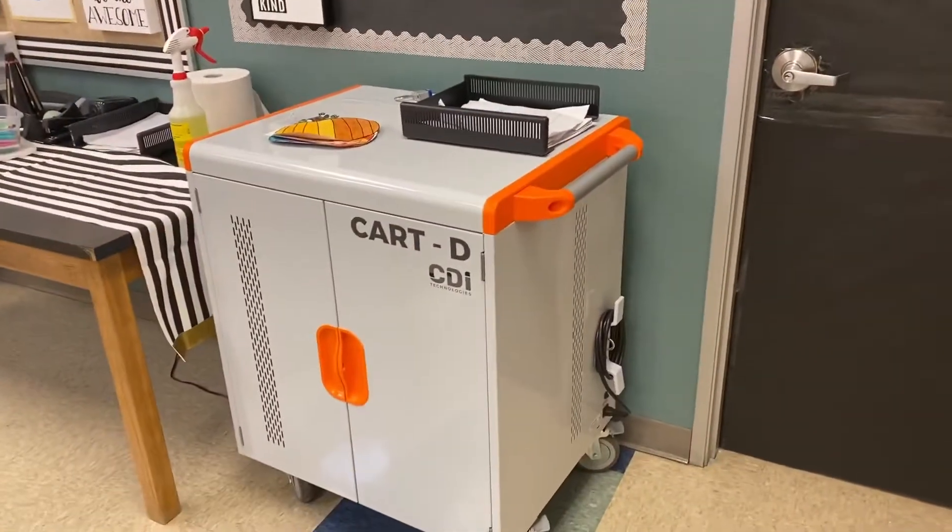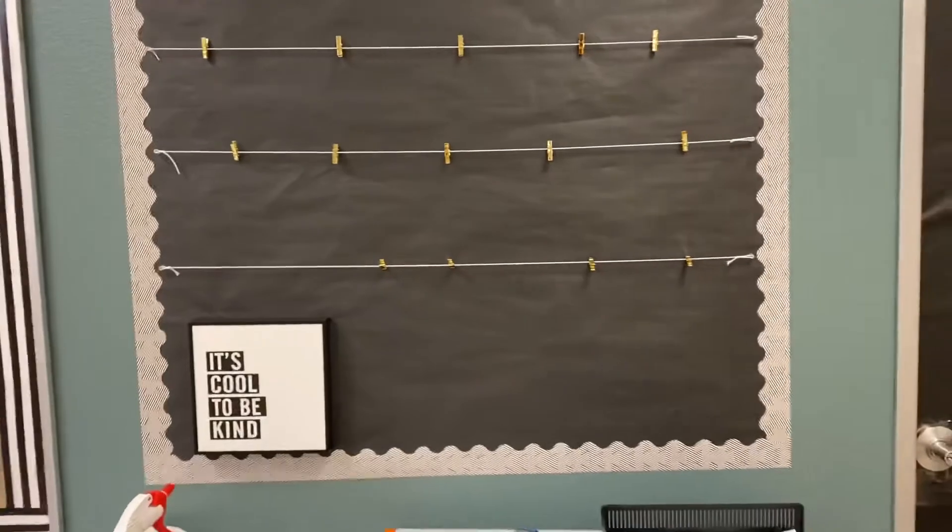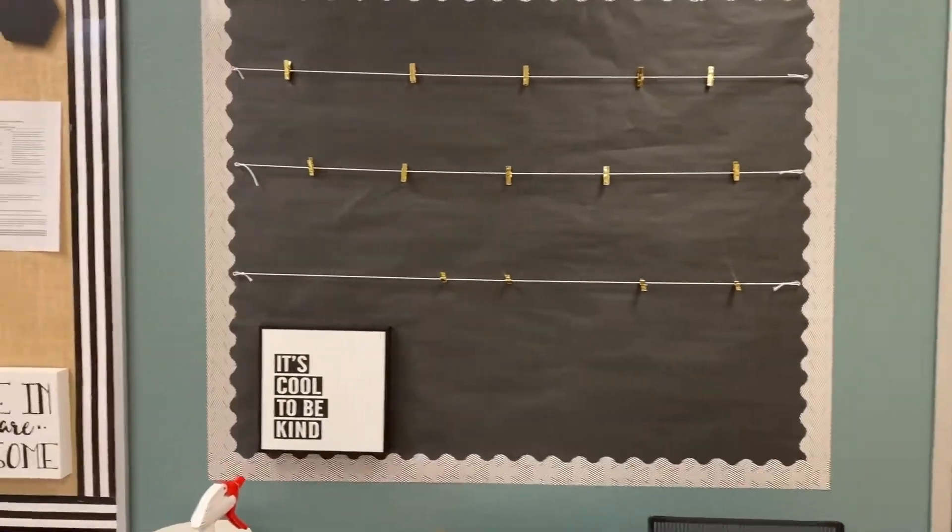Our chrome cart is over here as well as our picture board. Once I get more photos, I will hang pictures of our students up here.